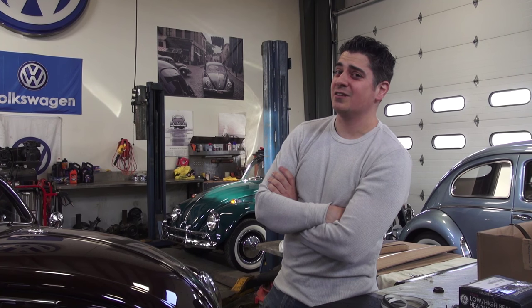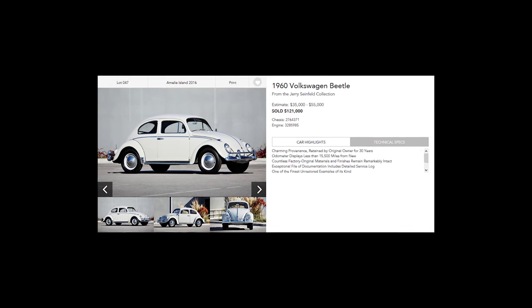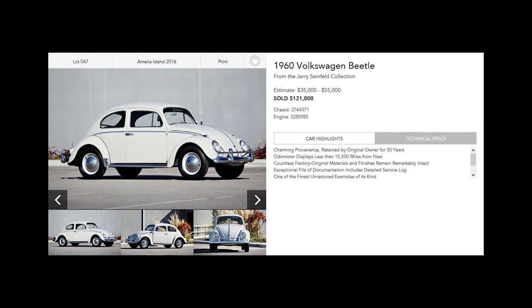Hey guys, Chris again from ClassicVWBugs.com. In this short video I want to talk to you about the 1960 Jerry Seinfeld beetle that crossed the Amelia Island Gooding & Company auction.